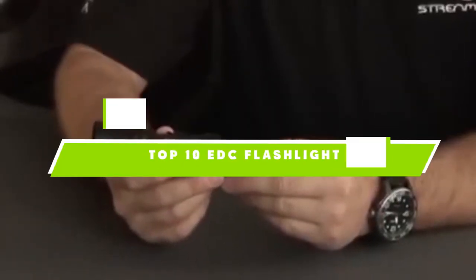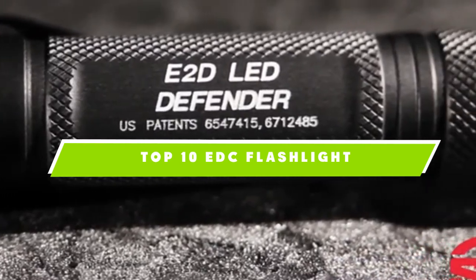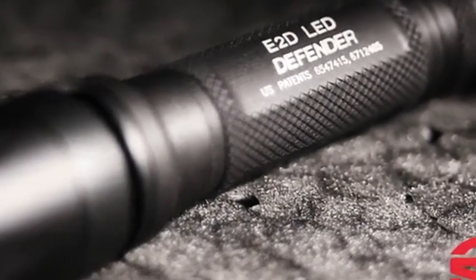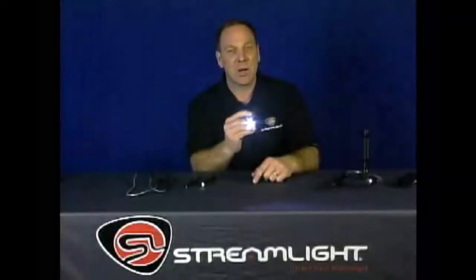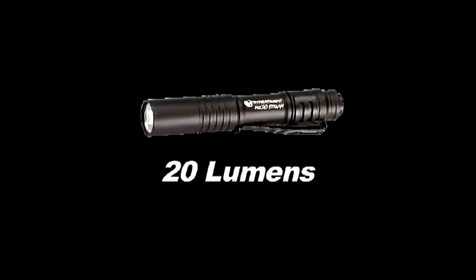If you're looking for the best TDC flashlight, here's a list you must see. We made this list based on our personal preference and sorted it based on the features, prices, quality, durability, and reputation of the manufacturers, and customer feedback. We've also included options for every type of customer. So let's get started.